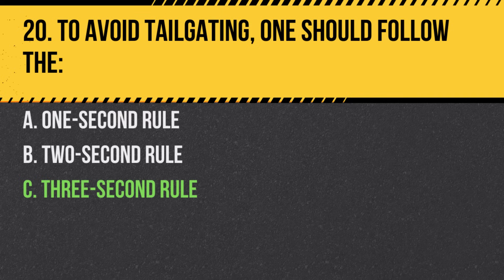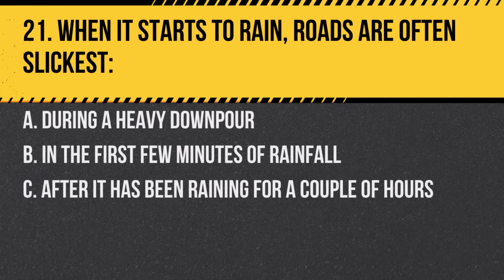Question 21. When it starts to rain, roads are often slickest. A. During a heavy downpour. B. In the first few minutes of rainfall. C. After it has been raining for a couple of hours. Answer: B. In the first few minutes of rainfall, accumulated oils rise to the surface making it slippery.